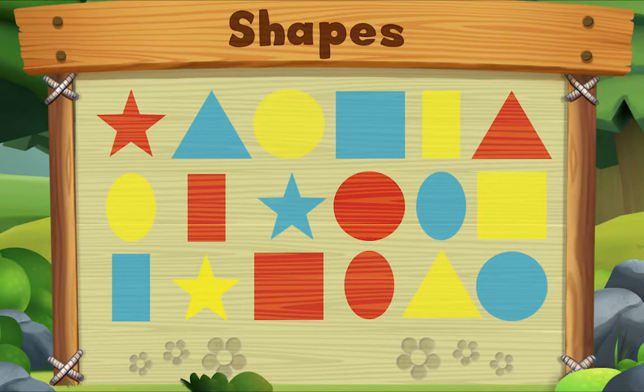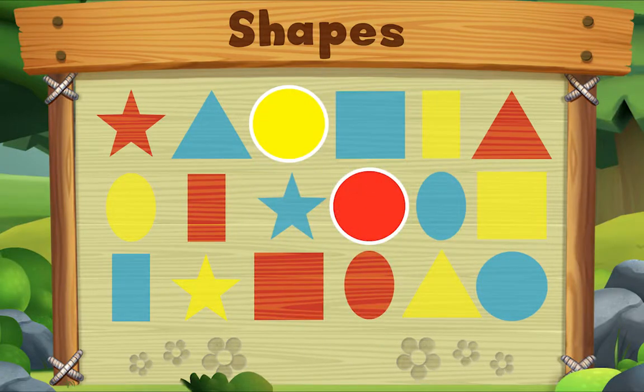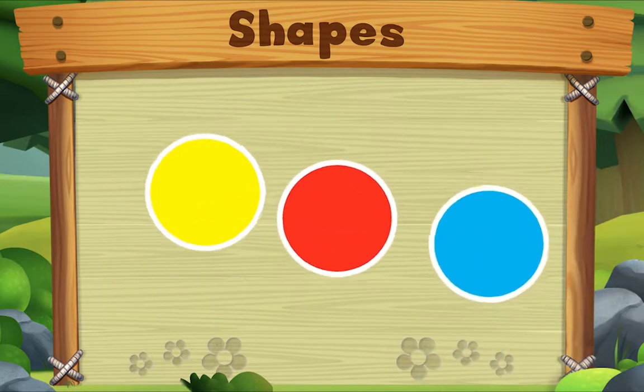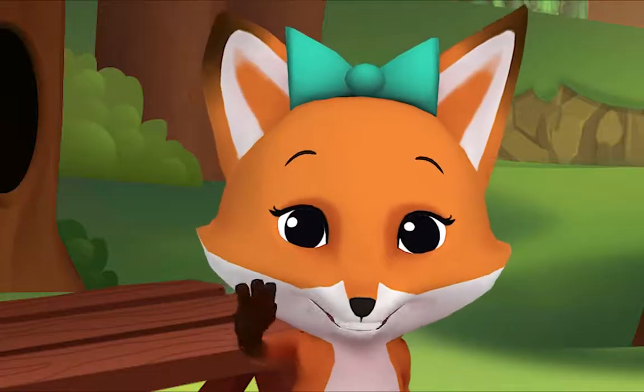Let's look for circles. Do you see one? Let's look for another one. Let's look for one more. Do you see it? There it is! There it is! There it is! We did it! Yay! See you!